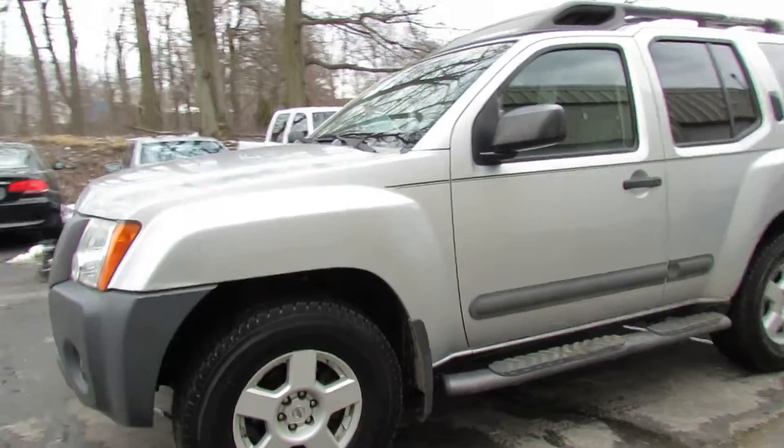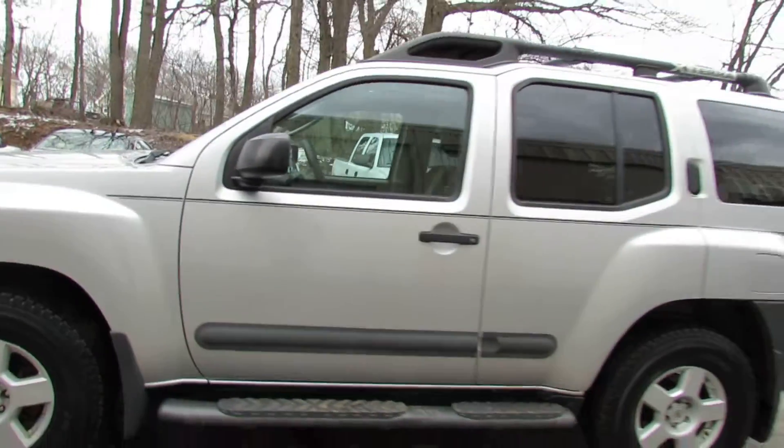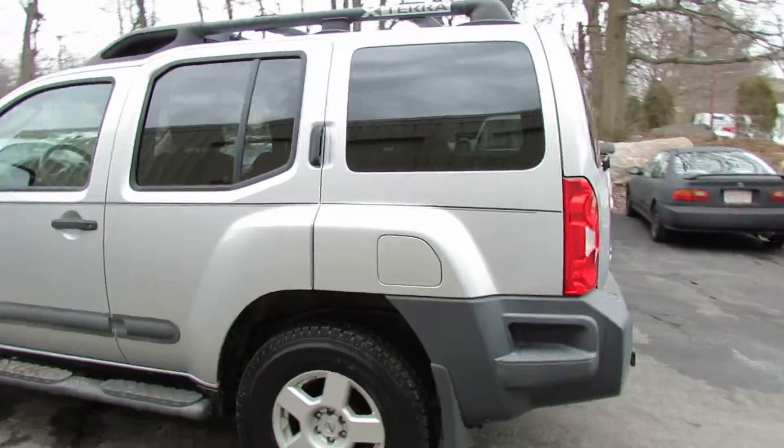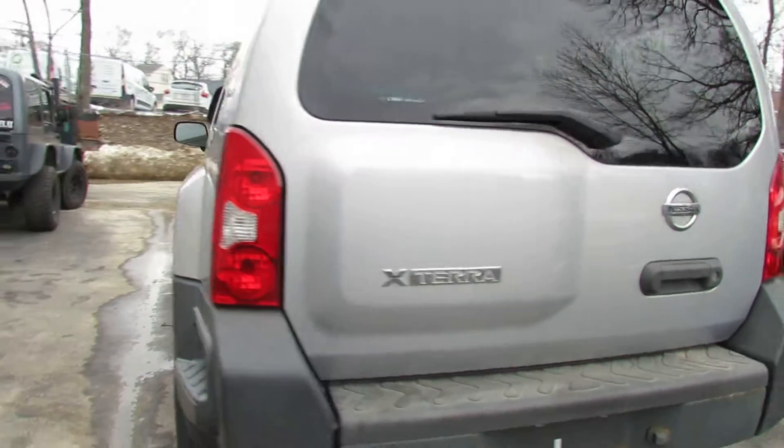Hello, today we'll be looking at a 2005 Nissan X-Terra. It's in this nice silver color, has a V6, it's got the off-road package — it's beefy.